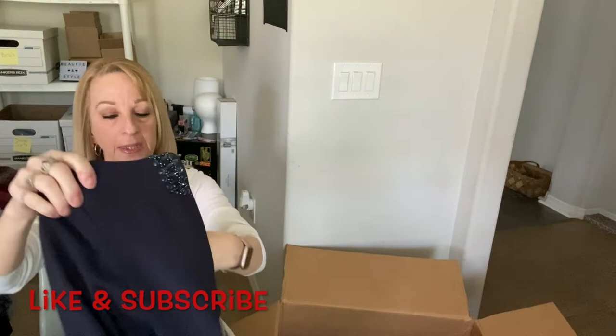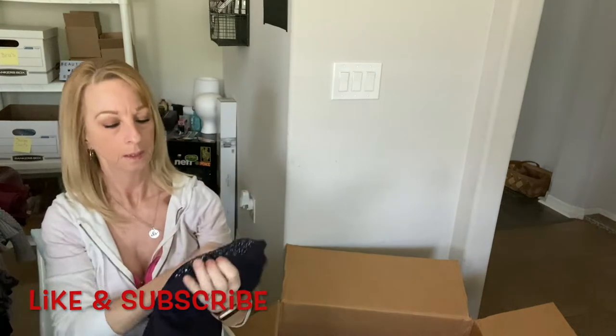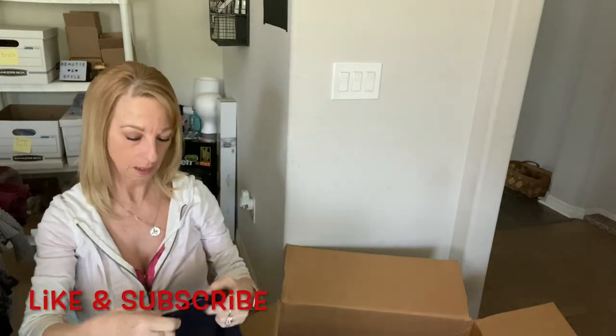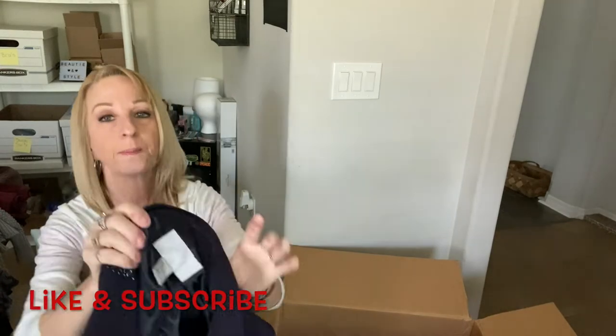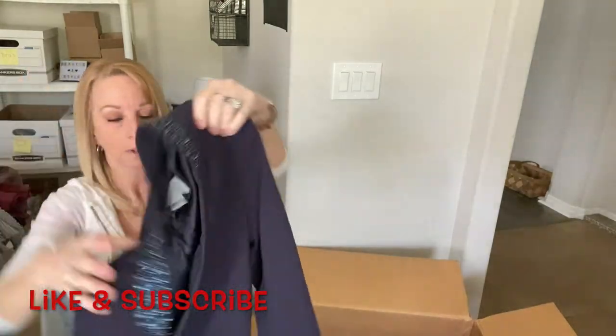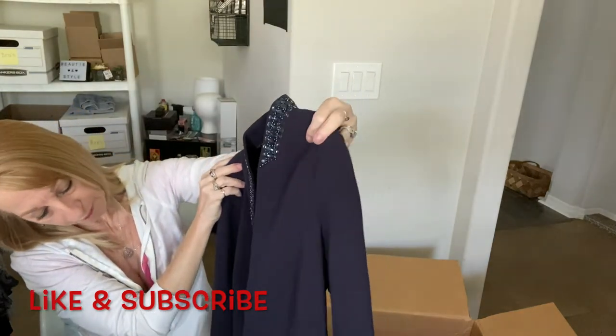This looks like a blazer with some detail around the collar. It looks pretty nice — it's H&M, size six. I have never sold a blazer before, so this might be the first. It looks to be in pretty good shape with shoulder pads.